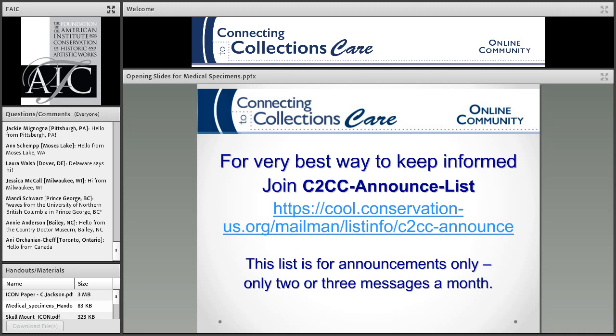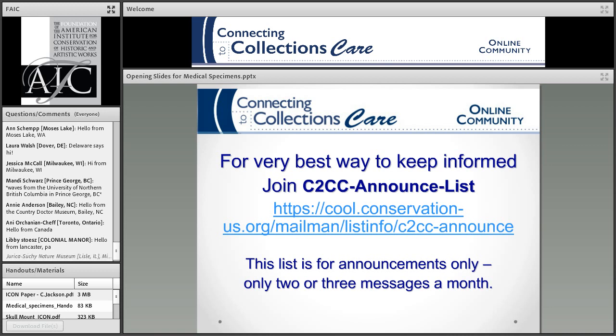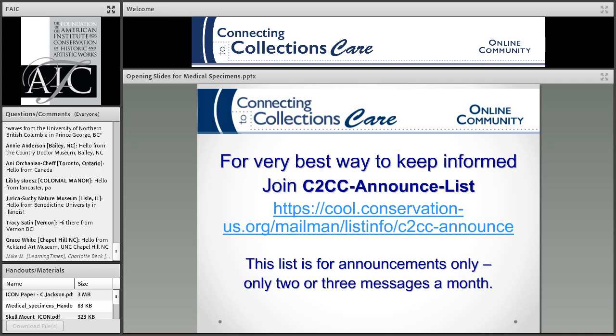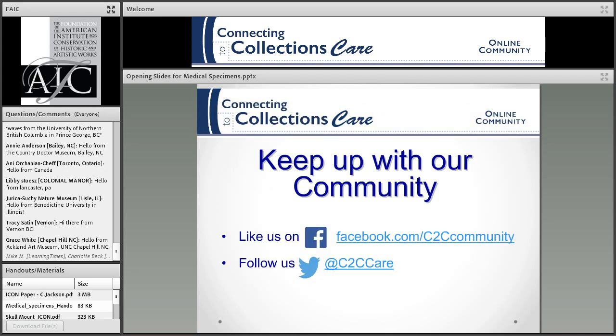You can keep informed about what we're doing by joining the C2CC announced list, which is only two or three messages a month. For people who have been receiving our announcements with Yahoo email addresses — those have been purged by our list server because Yahoo rejects them. If your email address has been rejected five times, the listserv removes it. If you have a Yahoo address and want to use this, please sign up again. You can also keep up with us on Facebook and Twitter.